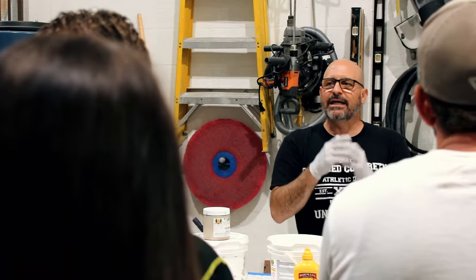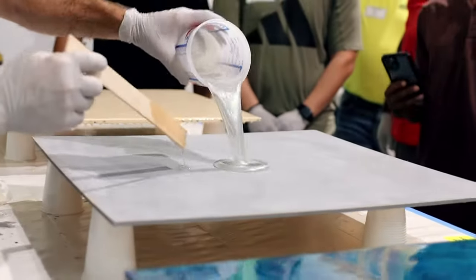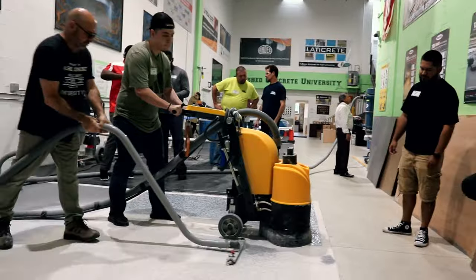It's fully air conditioned. We have more than enough space where you're going to get your hands dirty, mixing and applying epoxy in a variety of forms. I will teach you everything you need to know from surface prep, where you're going to get your hands on a big commercial grade grinder and we're going to tear up the floors getting ready to put down beautiful new decorative finishes.